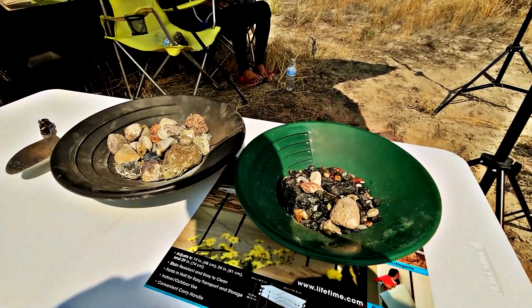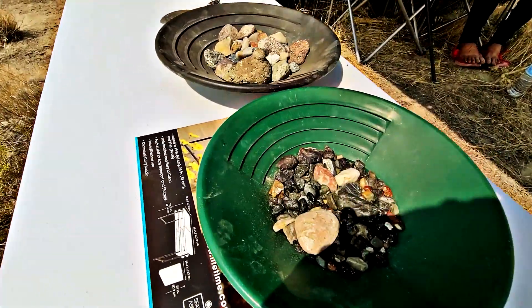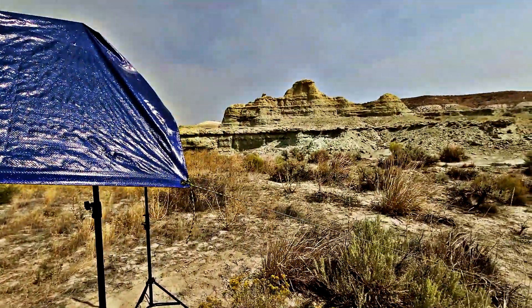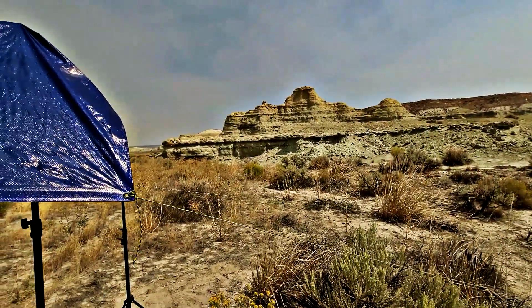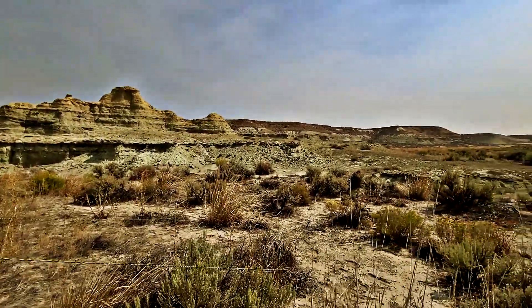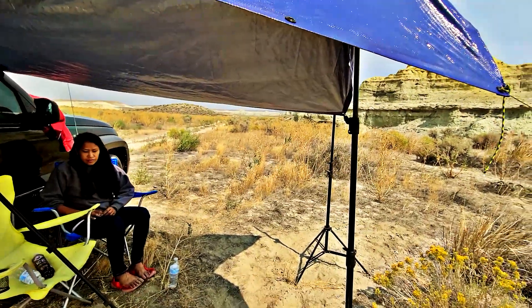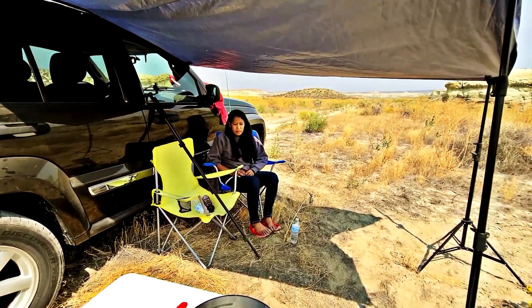We just cut back some rocks that we'd found over there in the little dried-up stream bed and went through them — you can see the layers of sediment and all sorts of lava flow activity that happened. Pretty cool. Super hot right now — got a little shade here. Time to hydrate.